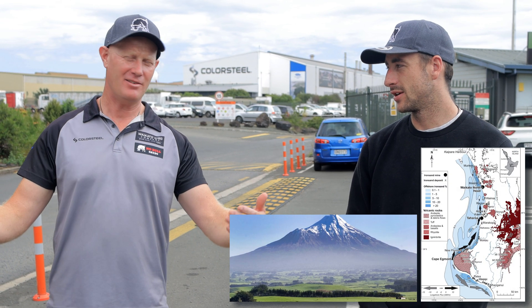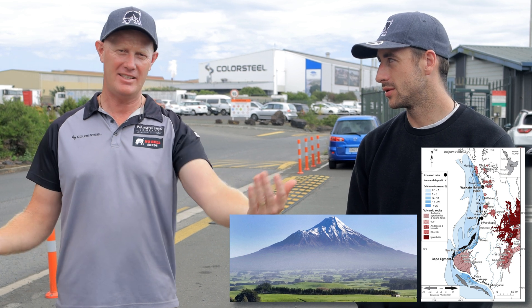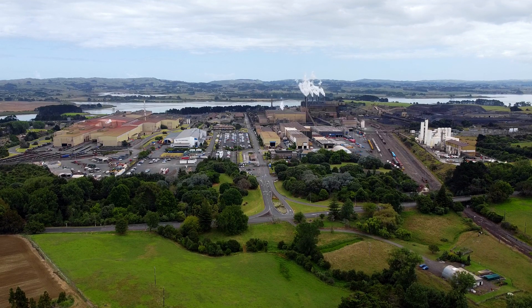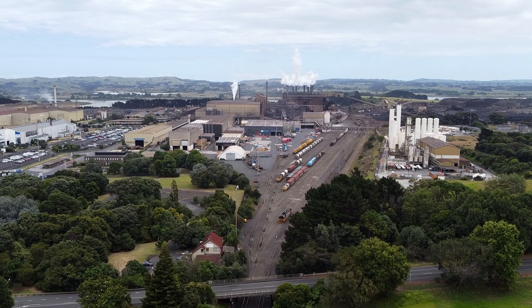My favourite fact to find out was that all of this steel is made from the Waikato. Mount Taranaki erupted 2 million years ago and that spread all of the iron sand pretty much up the coast — all the way up to Muriwai. That's what they're using to turn it all into steel. New Zealand made — made of the Waikato. That was very cool. And just the sheer scale of the place — it was huge. Everyone was really friendly and proud of all the hard work they were doing. So yeah, it was awesome — huge operation. Thanks a lot, New Zealand Steel. Really appreciate it. Cheers, guys.